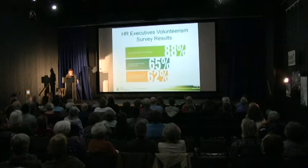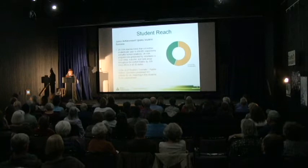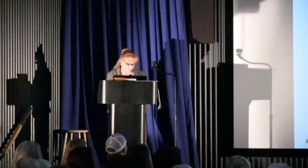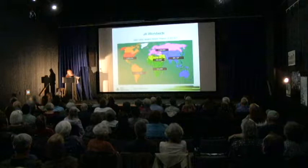One of the key elements of JA programs is that they are delivered by volunteers from the community, usually as part of employee volunteer programs with local businesses. Not only does this benefit the students by giving them access to role models who can inspire and prepare them for the future, but it also benefits the employees and their employers. JA USA reaches more than 4.8 million students per year and over 209,000 classrooms in all 50 states. Last year, the Pueblo District of JA volunteers presented 311 classes of JA, impacting over 6,800 students in our community.